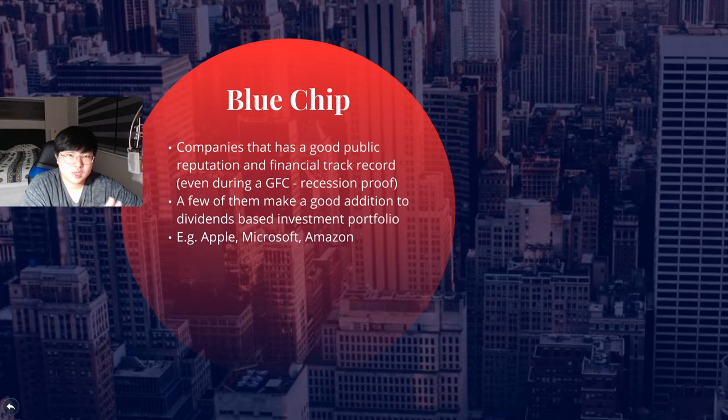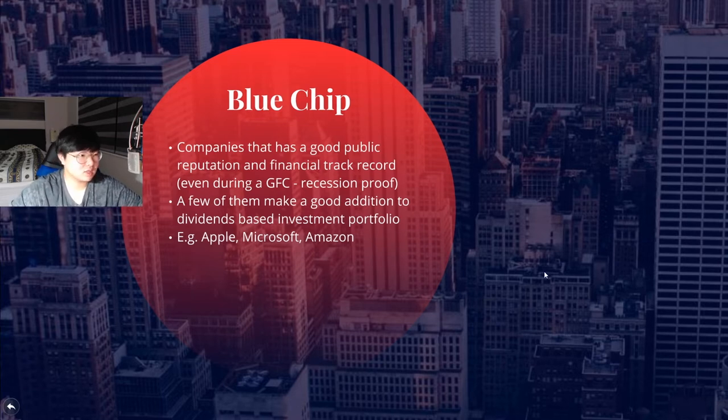For example in the US you've got blue chips like Apple, Microsoft, Amazon, and Walmart — companies that are big, drive the economy, and hold a big portion of it. They normally make a pretty good addition for dividends, though not all blue chips give good dividend yields. There's no perfectly clear line on what makes a company a blue chip versus just a big or medium-sized company — it's somewhat up to interpretation, but there are concepts behind each category. Blue chips are a safer option for investors in the long run.